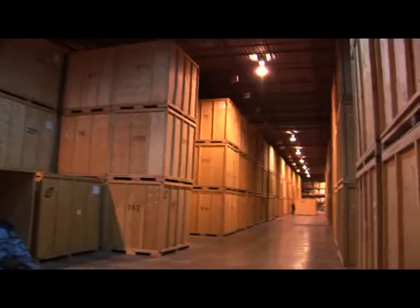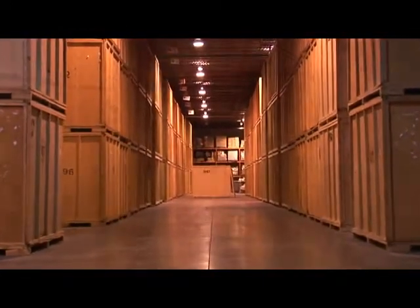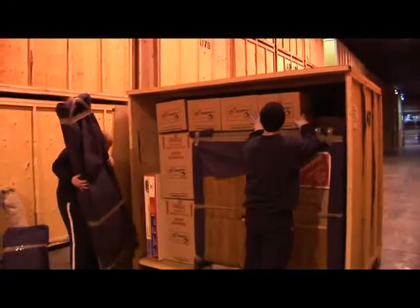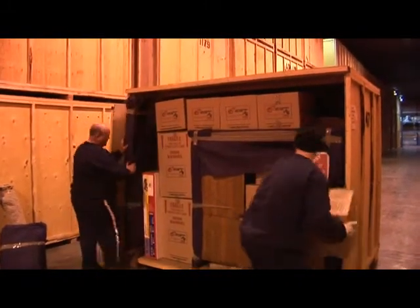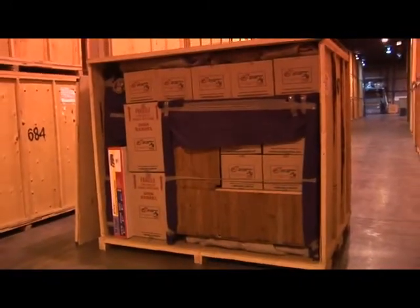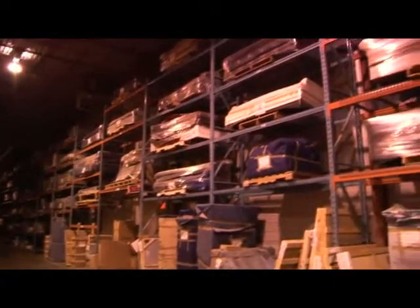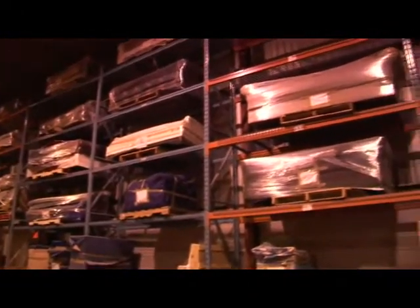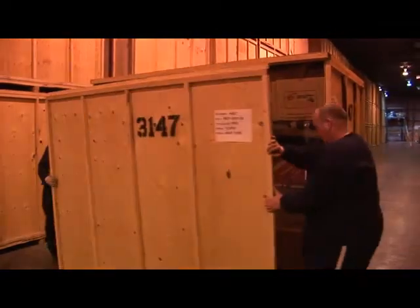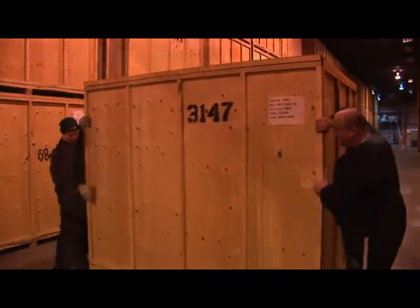Climate-controlled warehouses with security alarms in 48 centers across Canada. Your possessions will be stored in individual, clean, wooden pallets. And upholstered furniture will be shrink-wrapped in plastic and stored on sofa racks. Each pallet is numbered and its placement in the warehouse is recorded in your file for easy access.